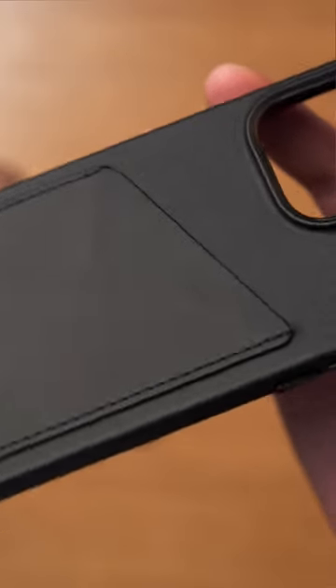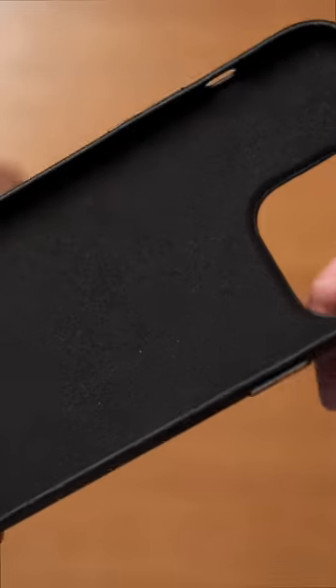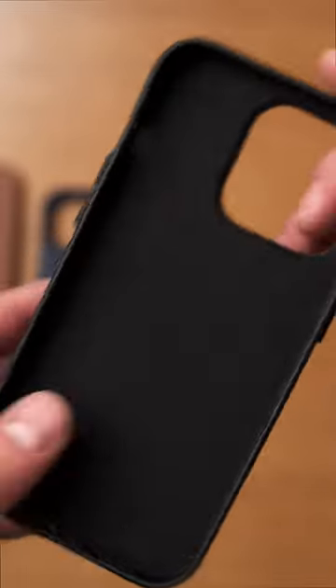And finally we have new cases from Mujo. This one turns your phone into a wallet, holds two to three cards, and the inside is lined with Japanese microfiber that is very soft.